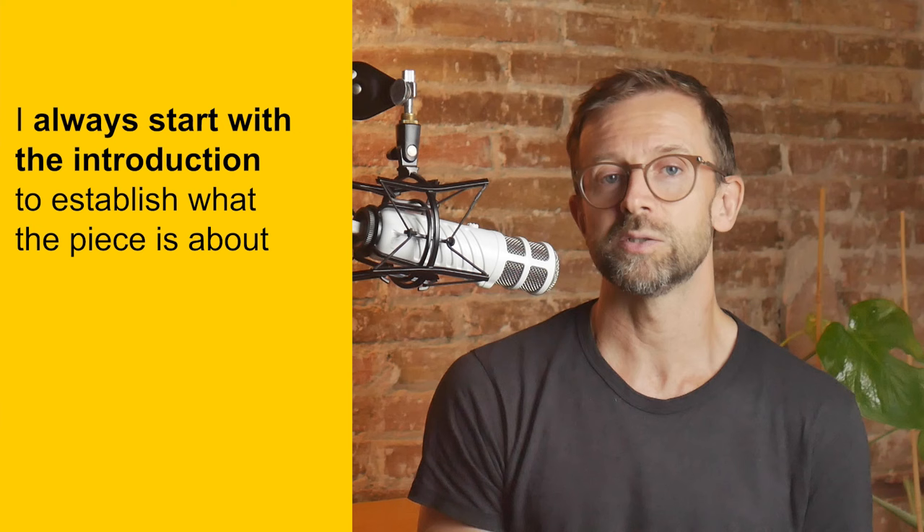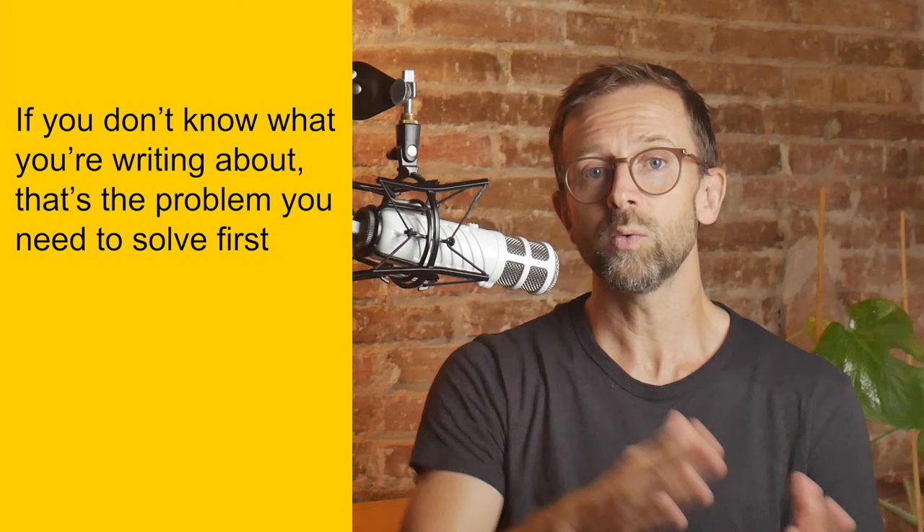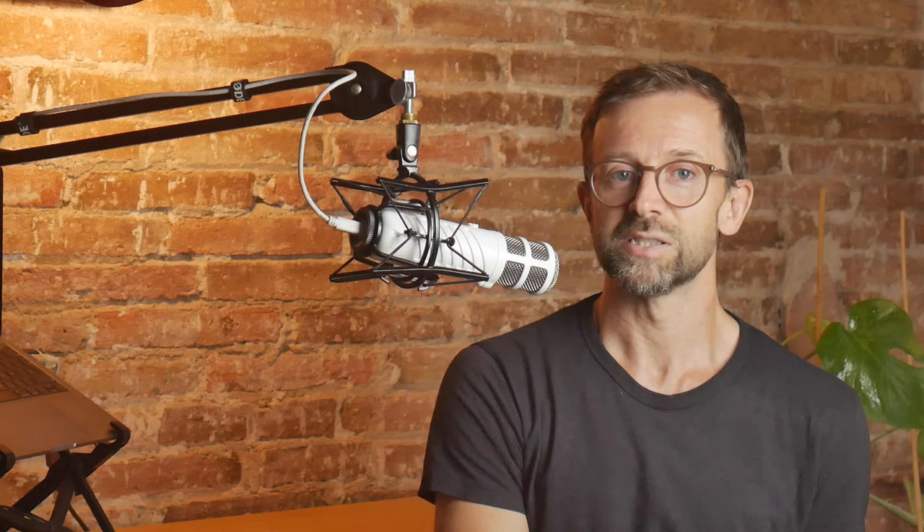First, I always start at the beginning. Some say that you should write the introduction last, but I always do it first to establish what the piece is about. If you don't know what it's about, that's the problem you need to solve first, because it's only once you've made that decision that you can make others. Otherwise, you're just dumping information on the page for no reason.